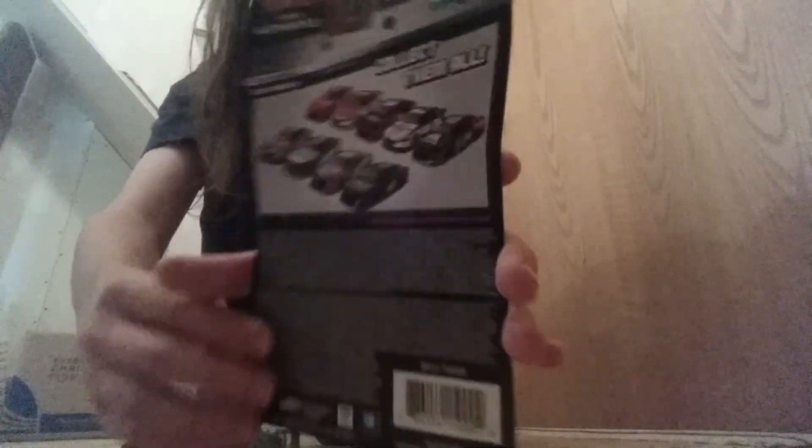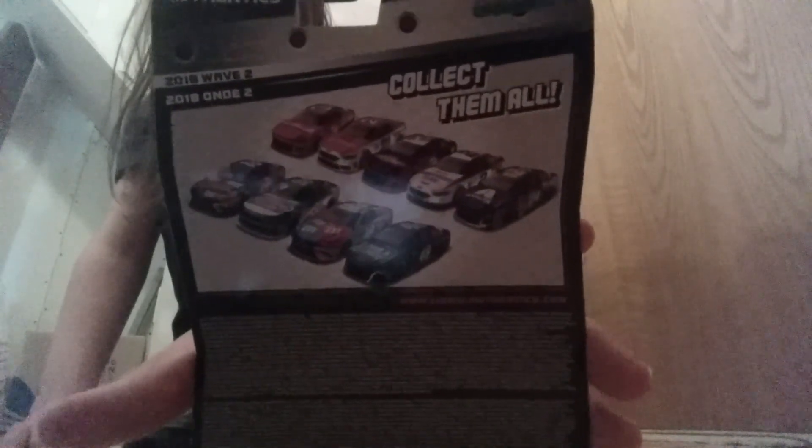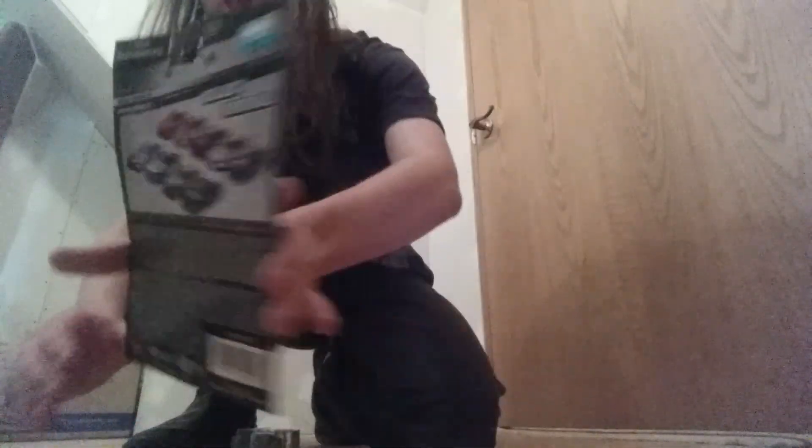Very cool, and here's all the other ones they had there in this wave of NASCAR Authentics. And last up we have a Fast and Furious Mattel car. These Fast and Furious cars have been out on the pegs for quite a while over at Target and Walmart, but I always keep seeing this green car there.